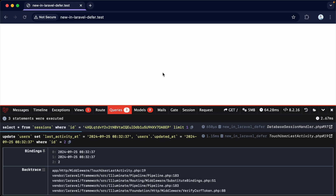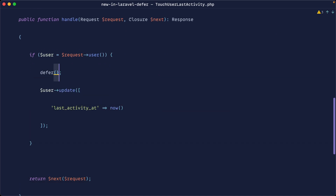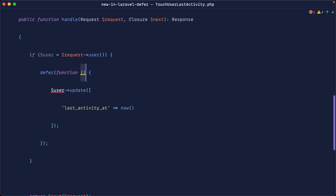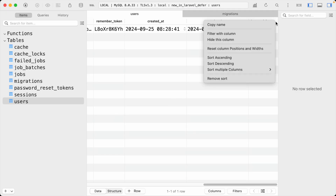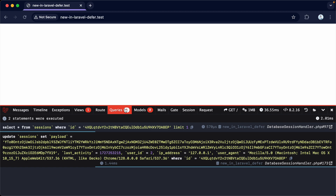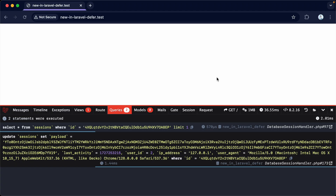Let's go ahead and defer this to the background inside of a PHP process. You could do this all directly in the middleware — you could use the defer helper directly in the TouchUserLastActivity middleware — or you could switch and add it as a method on the user model. Let's go ahead and wrap the update inside defer, bringing the user into scope in the closure. Let's go back over and give this a refresh. We only get two queries now, and hopping back over to the database, sure enough this has been updated. So we've saved a query — it's not going to make things much faster, but it saves a query for each request.